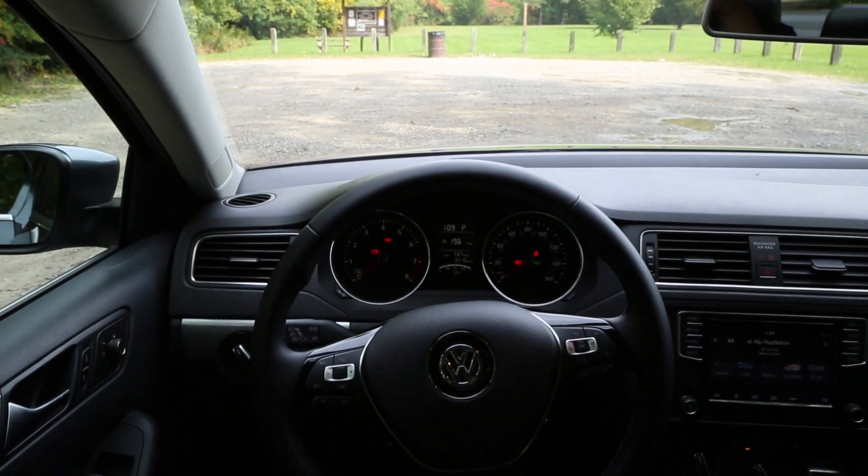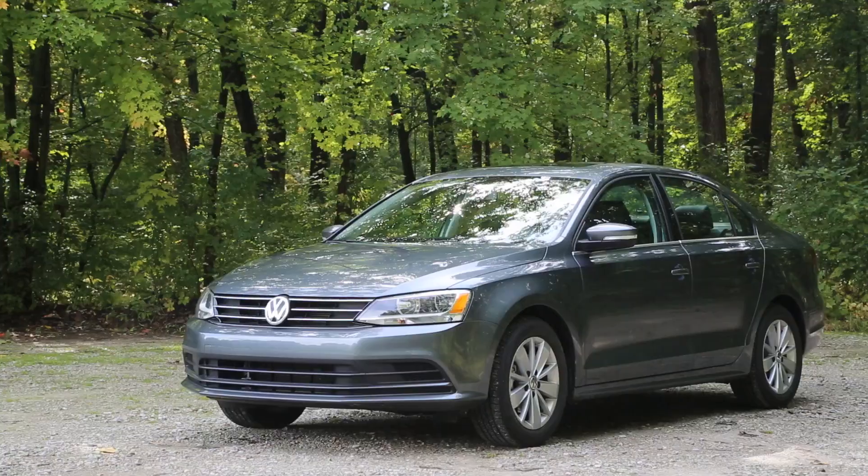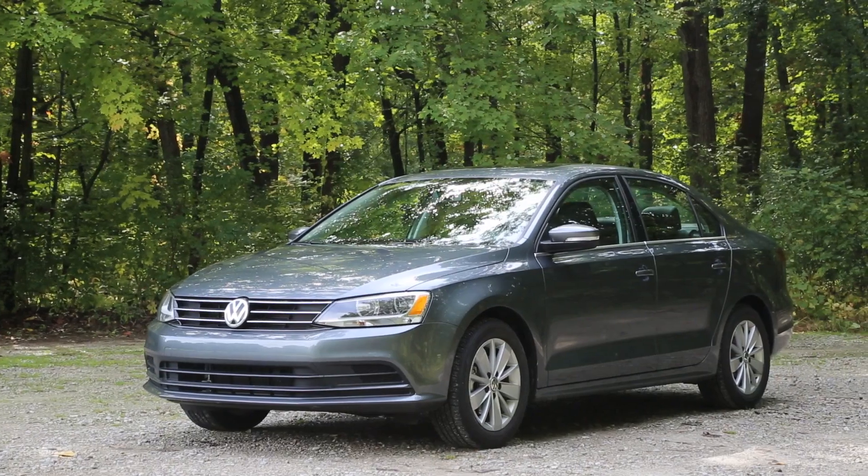The Jetta offers an impressive amount of standard features for the price. The SE starts at $22,000. They don't just try to get the base price as low as possible and then destroy you when you try to add options. You've got blind spot monitoring, a 6.3-inch touchscreen, Bluetooth, a USB port, heated seats, a sunroof, and more. It's pretty impressive.